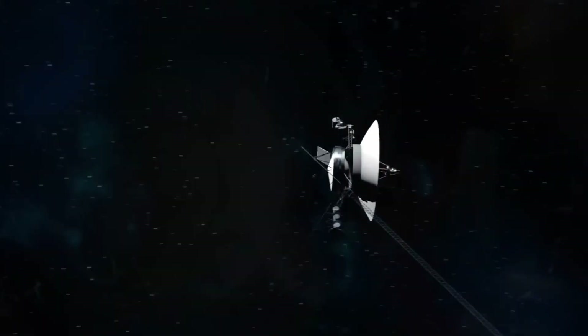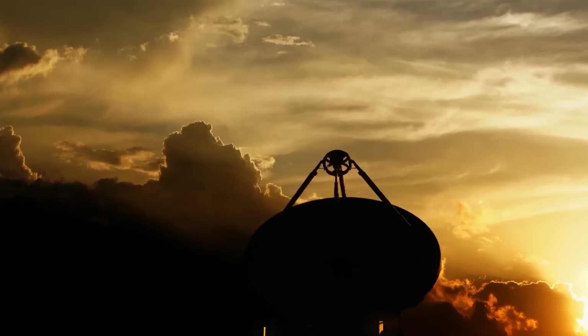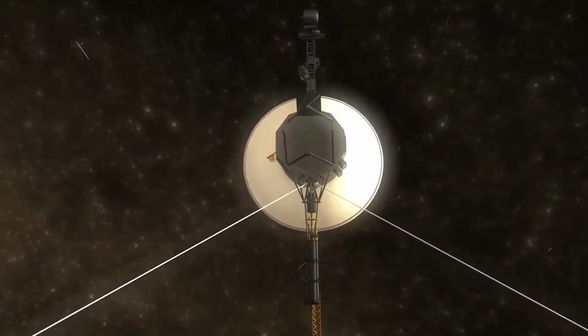The interstellar magnetic field was expected to be oriented differently compared to that of the heliosphere. However, the Voyager probes did not detect any significant changes in the magnetic field.